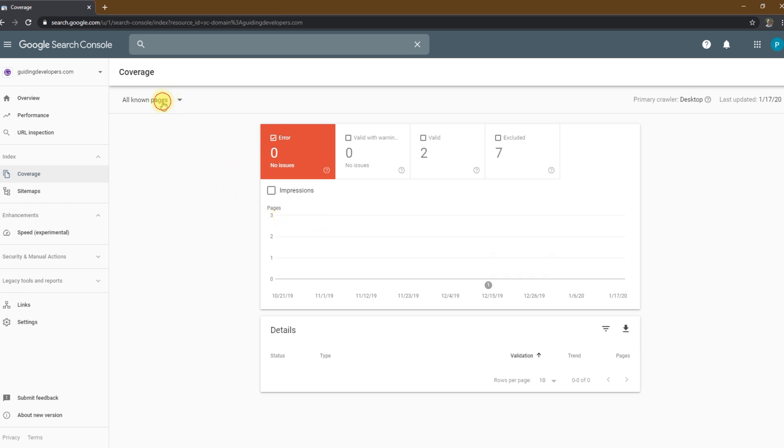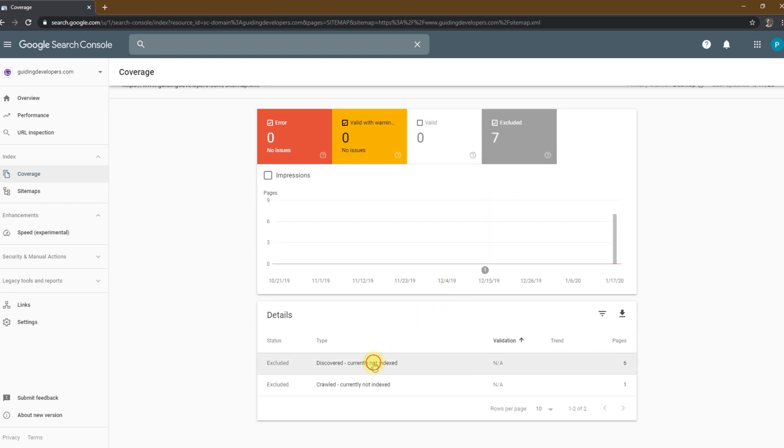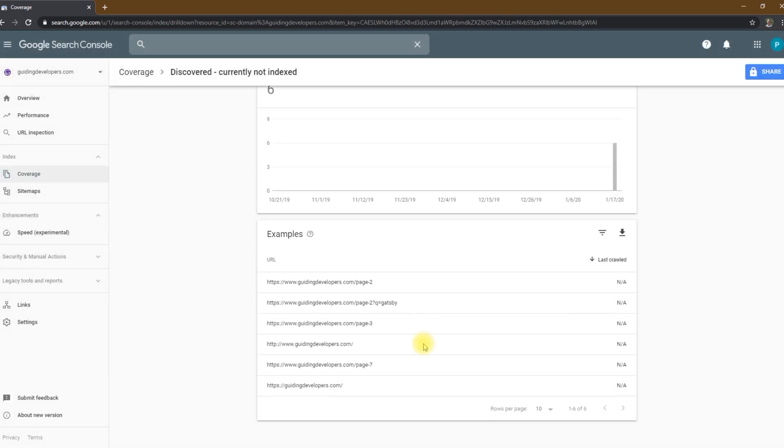Once you're on the coverage report, change the filter from all known pages to your sitemap. In this report, you'll want to examine and fix each item in the error tab, review each item in the valid with warnings tab, and also review each item in the excluded tab. The excluded tab is a good way to find duplicate or non-canonical items that are cluttering up your sitemap and can be removed.